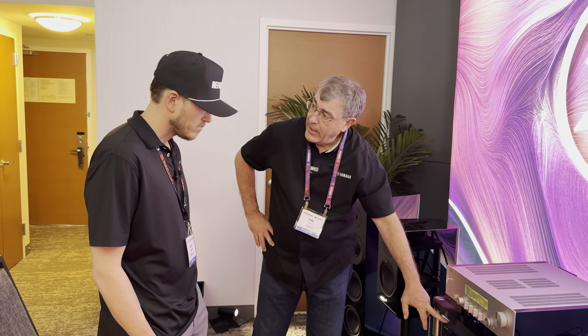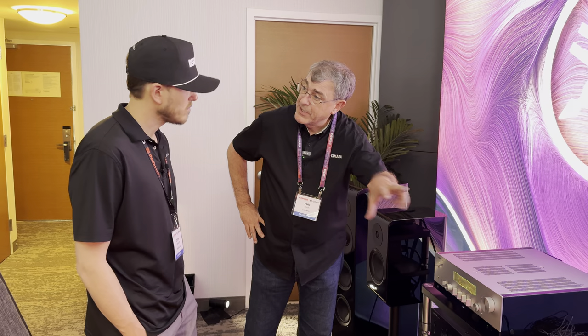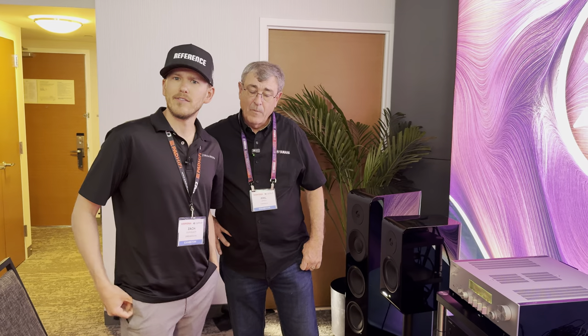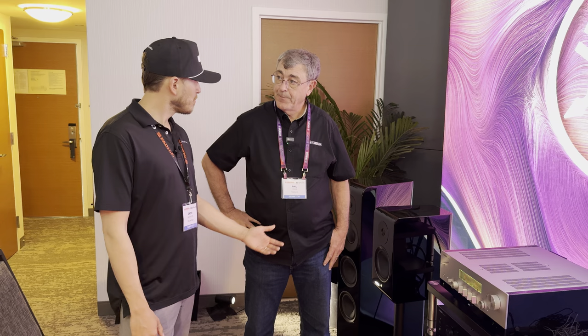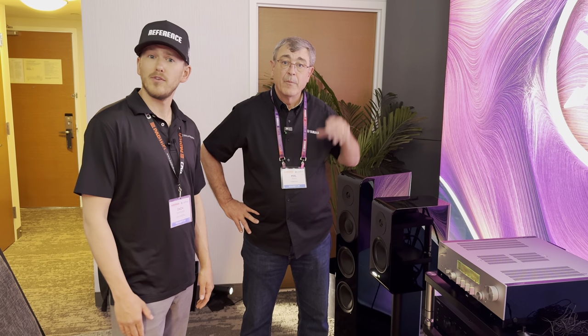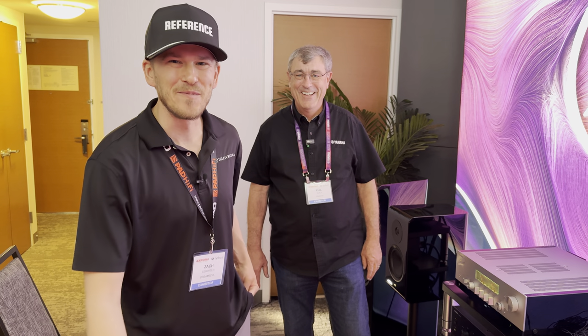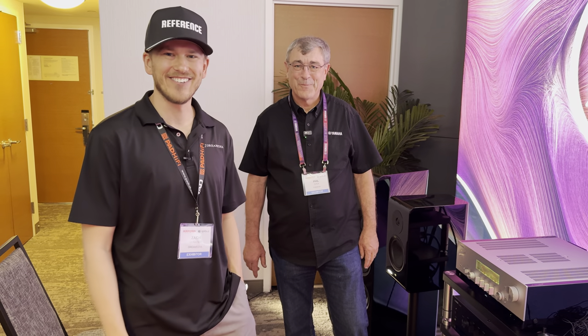We also have the RN600 which is the model below that — and then we start pulling some more features back, like you don't get the USB. We'll take a deep dive into those down the line — we're gonna get some of these in for review and of course we'll be doing customer setup videos. I just wanted to give a quick introduction to a couple of the top models here in the hi-fi lineup. Really appreciate your time today, Phil. If you guys liked this video, drop comments below, give us a big thumbs up, and make sure to smash that subscribe button. Till next time, this is Zach with Dream Media Home Theater out here with Phil from Yamaha — thanks for watching, we'll catch you on the next one.